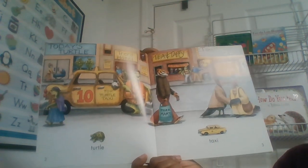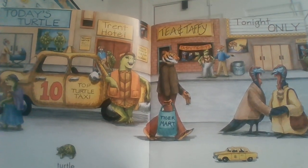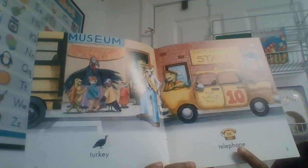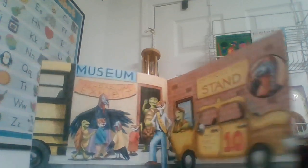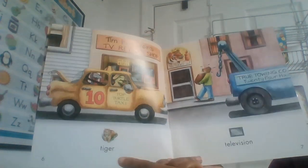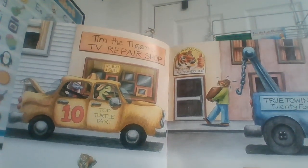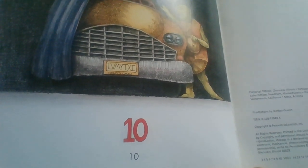Turtle Taxi. And you can find the turtle in the pictures. Turkey. Telephone — hear that T? Tiger. Television. Do you see the tiger in the picture? What about the television? Ten — the number 10 also begins with the letter T.